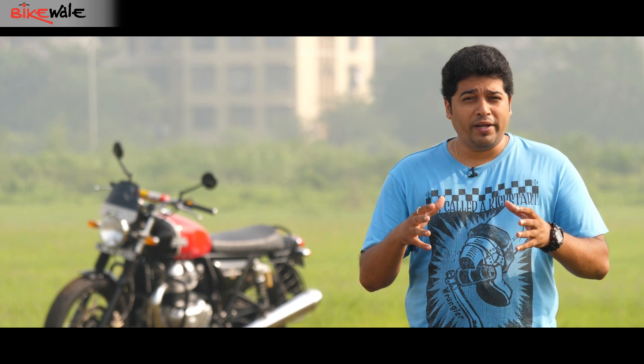The Interceptor 650 is a job well done. It doesn't have the best ride quality in the business, and the chinks in its armor do begin to show when you push it really hard. But it does everything else just so well, you can't help but ignore those flaws and love the bike for what it is. And with prices starting at Rs. 2.5 lakhs, it's just an absolute must-have.